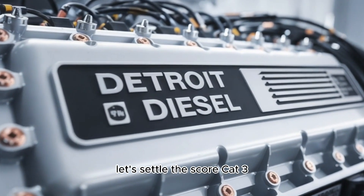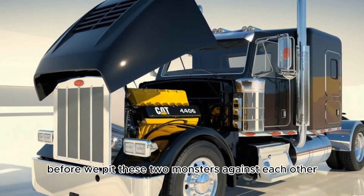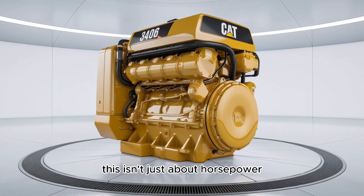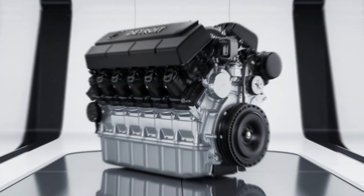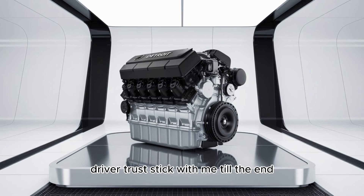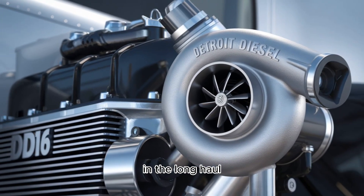Cat 3406 versus Detroit DD-16. Before we pit these two monsters against each other, let's get something straight. This isn't just about horsepower. It's about torque curves, reliability, cost of ownership, and that thing no spec sheet can measure — driver trust. Stick with me till the end, because what we uncover might just save you thousands in the long haul.